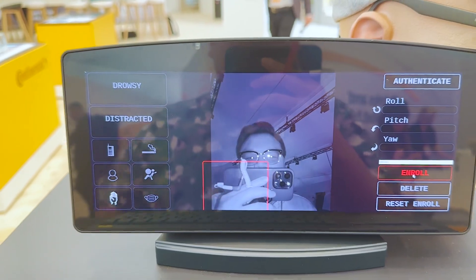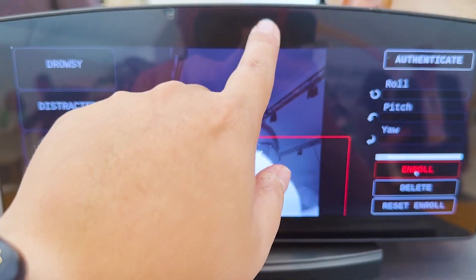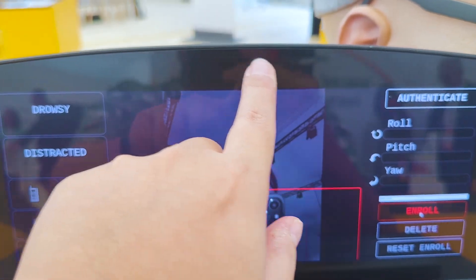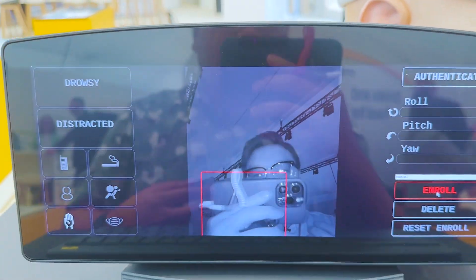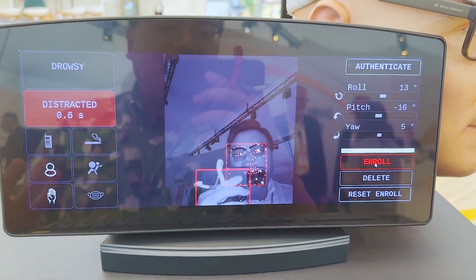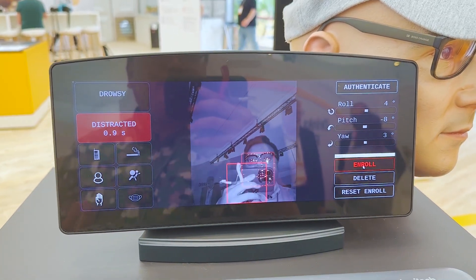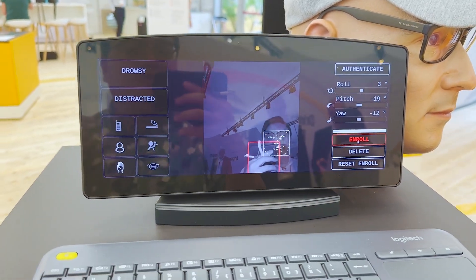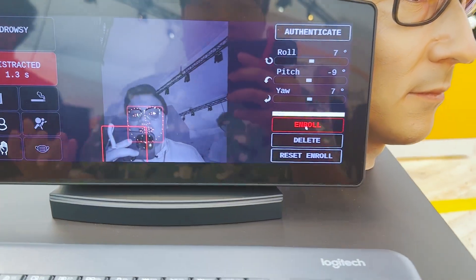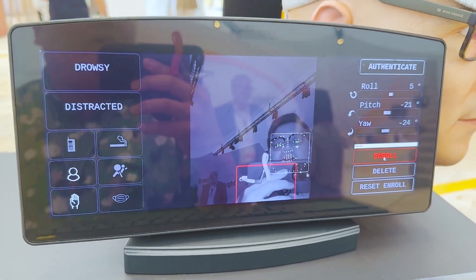Basically, imagine this is your instrument cluster in front of you when you drive, and they've got a set of cameras up there to read your face. This is basically the same thing as the Apple Face ID camera on your iPhones, like how you unlock your phone. If it detects that you're the right person, the owner of the car, then it will unlock.